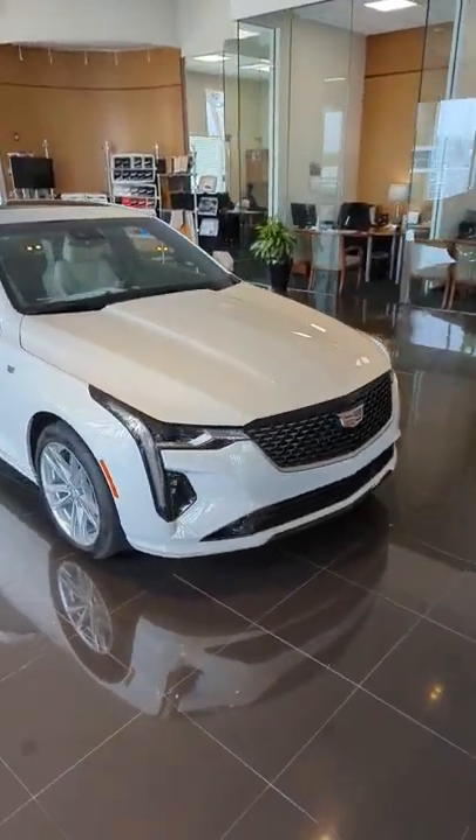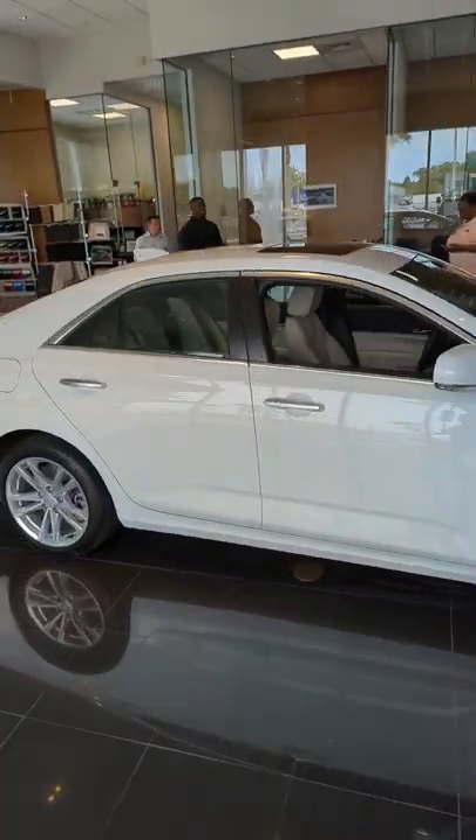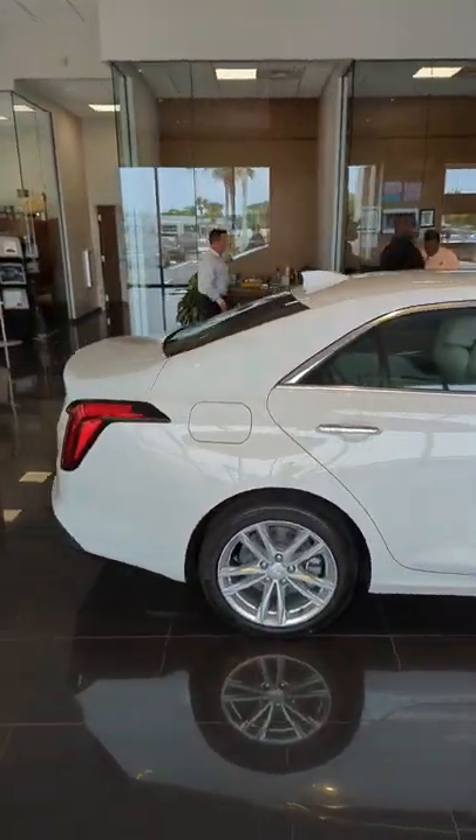Hey, good afternoon, Sam. This is Jason here at Ritchie Cadillac. I did receive your inquiry on the Cadillac CT4. This one in particular is a luxury model Summit White with Whisper Beige interior.